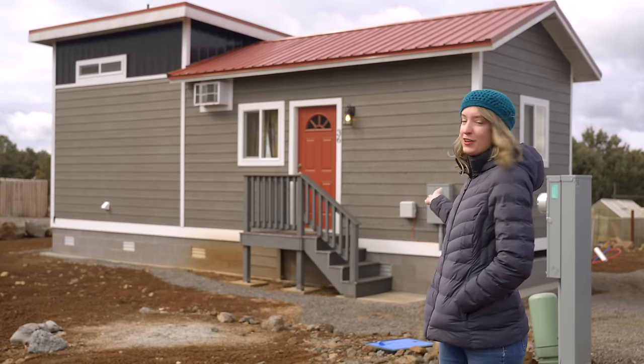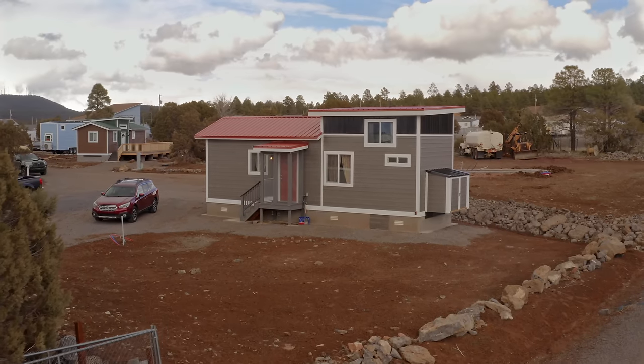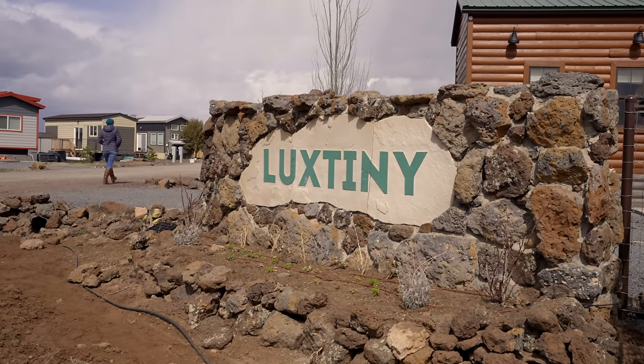Hi, I'm Brooke, and this is my tiny home, Lady Bird. I am living in the tiny home community of Loxettony in the White Mountains of Arizona.